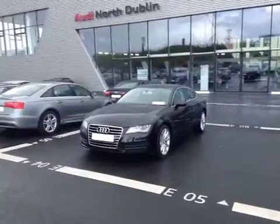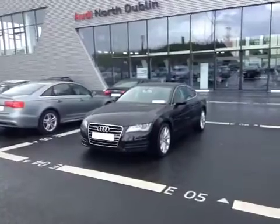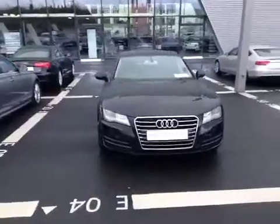Welcome to Audi North Dublin's Used Cars Online. Let's take a look at this 2011 Audi A7 3.0L TDI SE. This A7 is finished in brilliant black.